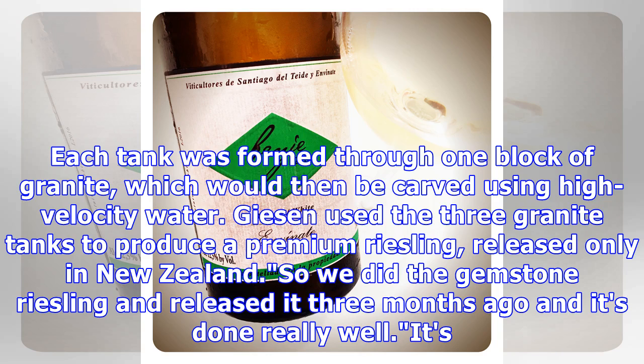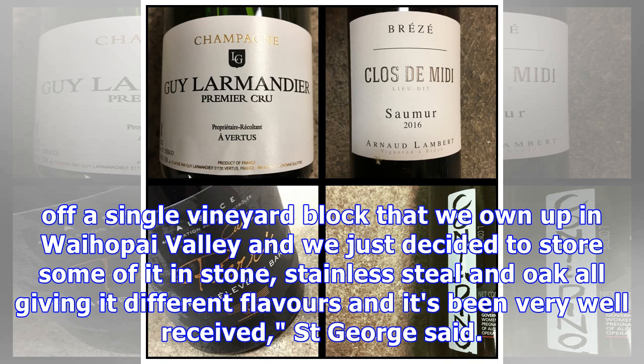Beeson used the three granite tanks to produce a premium Riesling, released only in New Zealand. We did the Gemstone Riesling and released it three months ago and it's done really well. It's off a single vineyard block that we own up in Waihopai Valley, and we just decided to store some of it in stone, stainless steel, and oak — all giving it different flavours — and it's being very well received, St. George said.